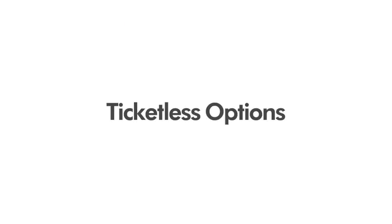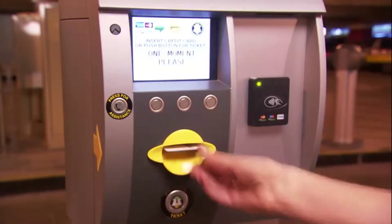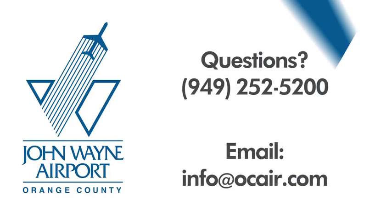Express exit lanes: Customers will be able to pay by credit card or prepay at a kiosk and exit through dedicated express lanes. Ticketless options: Customers will have the option to insert or wave the same credit card upon exiting — no tickets needed, saving time and eliminating paper.